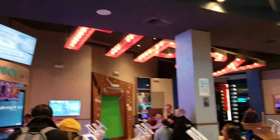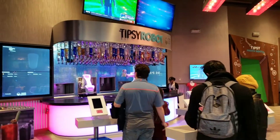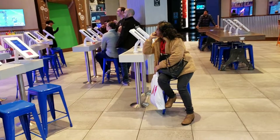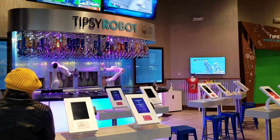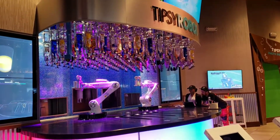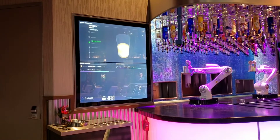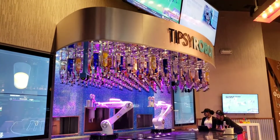We're in some kind of mall by the Planet Hollywood in Paris Casino, and I saw this on another YouTube channel — it's called the Tipsy Robot. This is where you purchase your drink on one of these iPad things, and they make your drink for you. It's very expensive. I want to watch these guys make a drink. I guess you can customize your drink, and all the alcohol is up there. Pretty cool stuff.